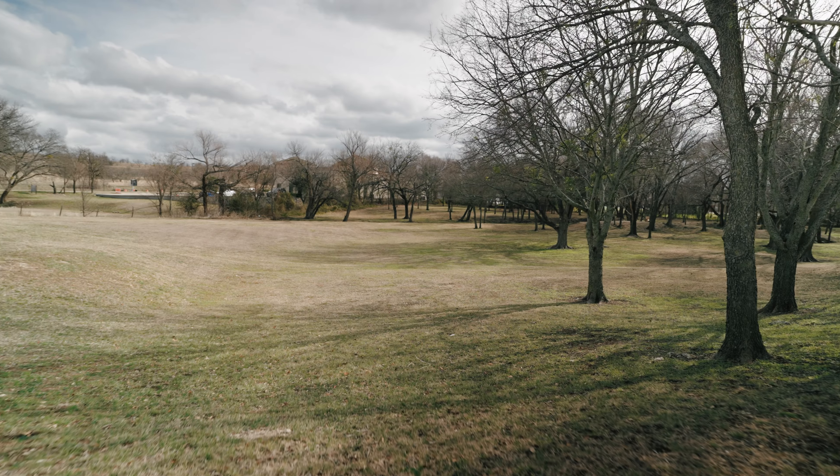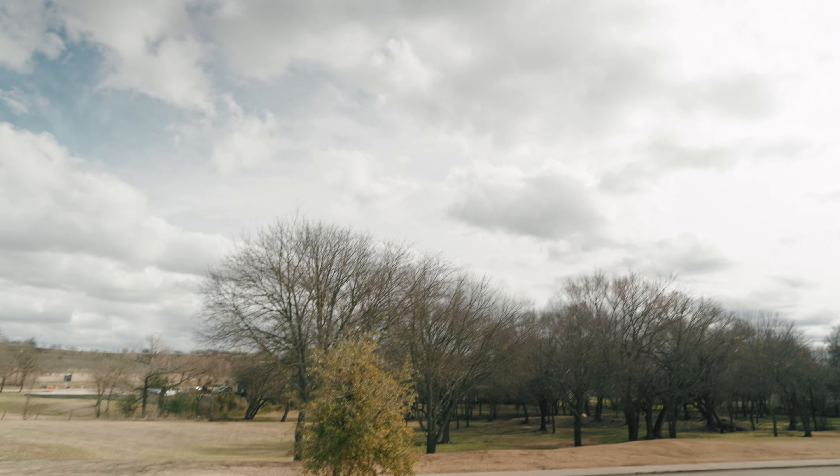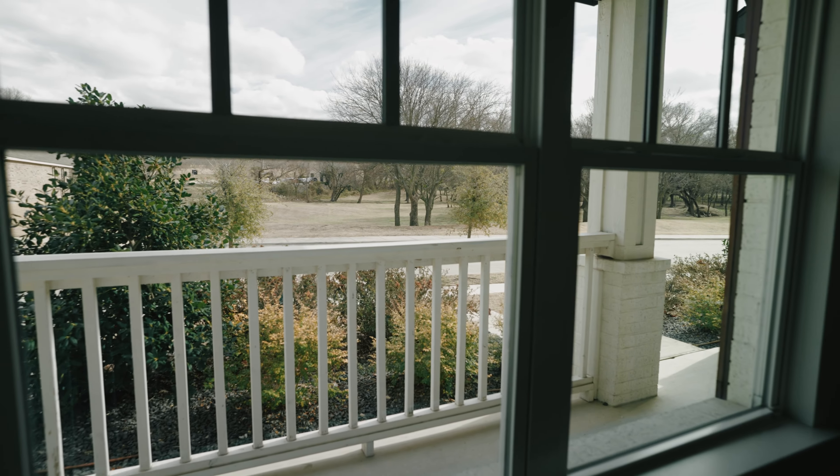This particular home has no neighbor across the street, so from your front porch you have a view of a park-like setting with mature trees. It's a really great layout inside — come inside and check it out.